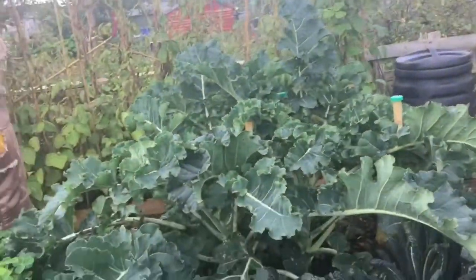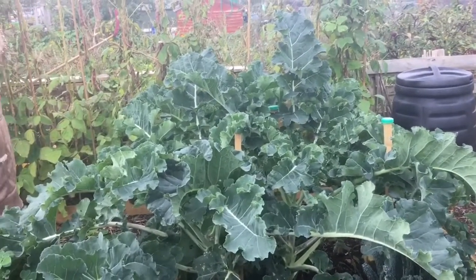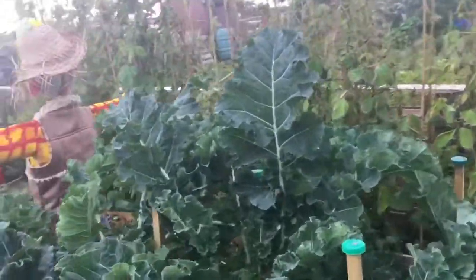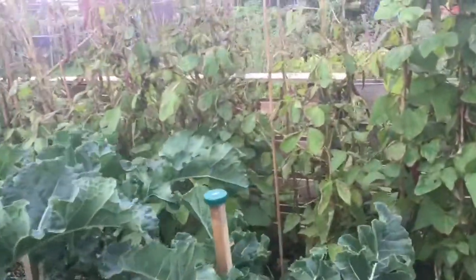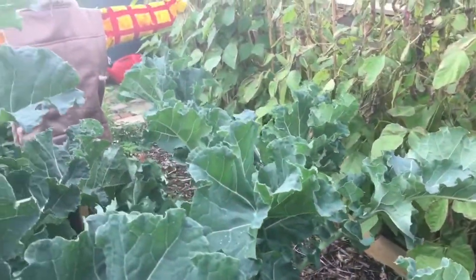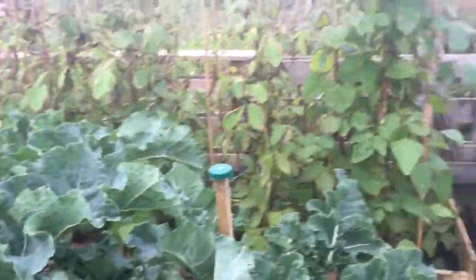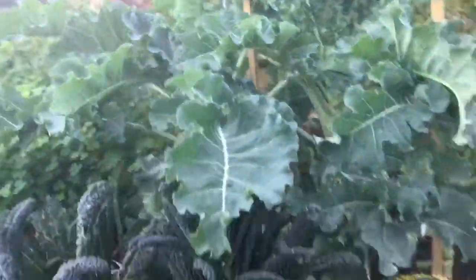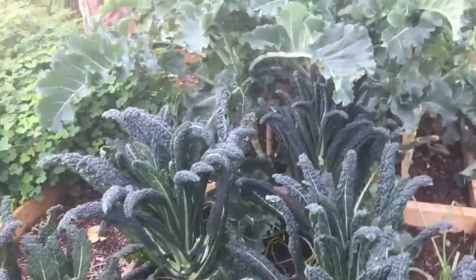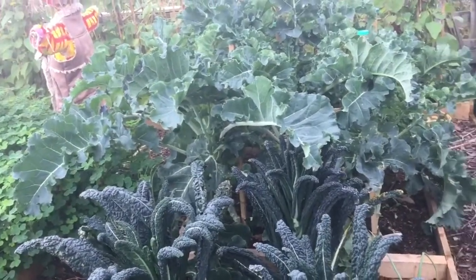Most of the brassicas we've got on Debbie's plot are the broccoli. We're a big fan of these broccoli leaves — we eat a lot of those. The plants look pretty healthy too, so we're looking forward to some broccoli in the spring. We've also got some Cavolo Nero kale — not my favourite. I'm actually more of a fan of curly kale, but we've got that too.